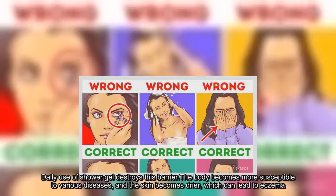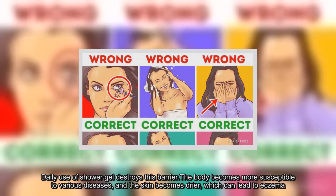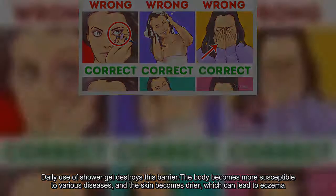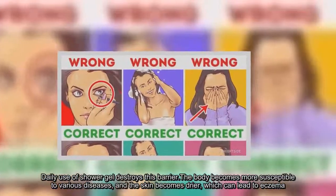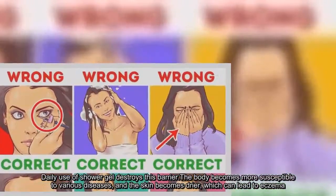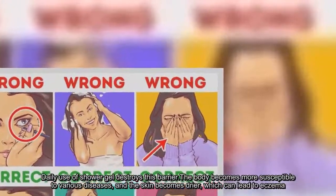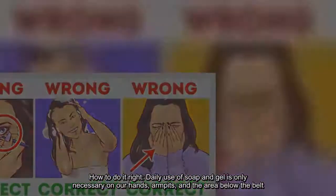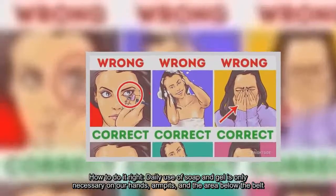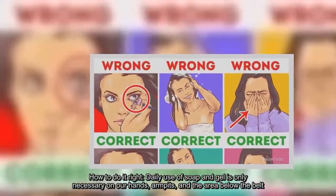Daily use of shower gel destroys this barrier. The body becomes more susceptible to various diseases and the skin becomes drier, which can lead to eczema. How to do it right? Daily use of soap and gel is only necessary on our hands, armpits, and the area below the belt. Other zones can get by with using gel once every two days.